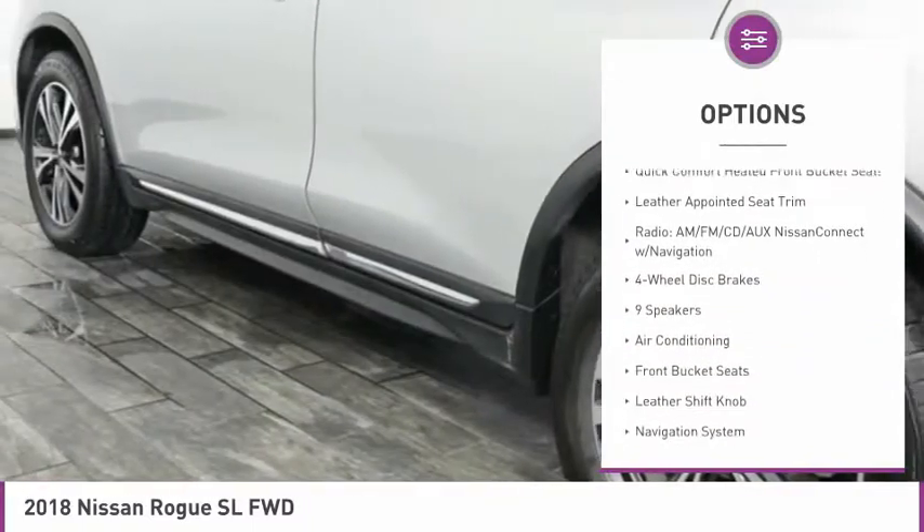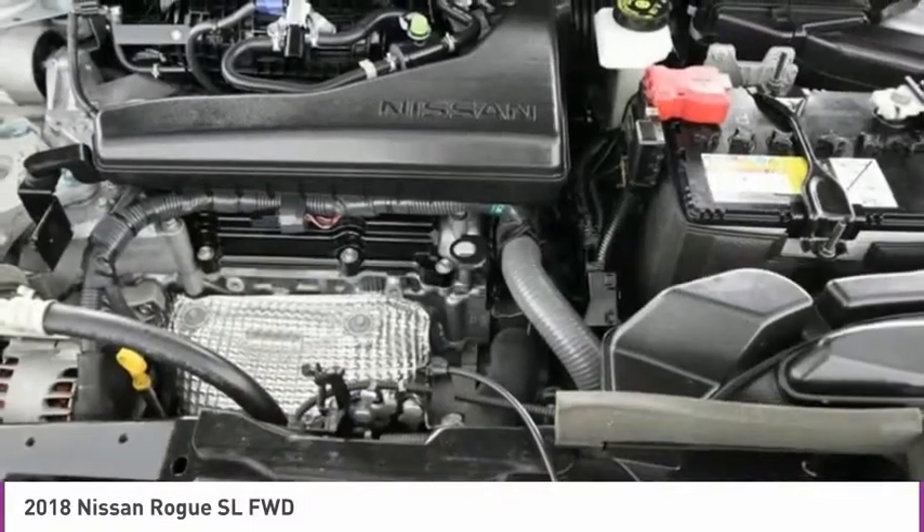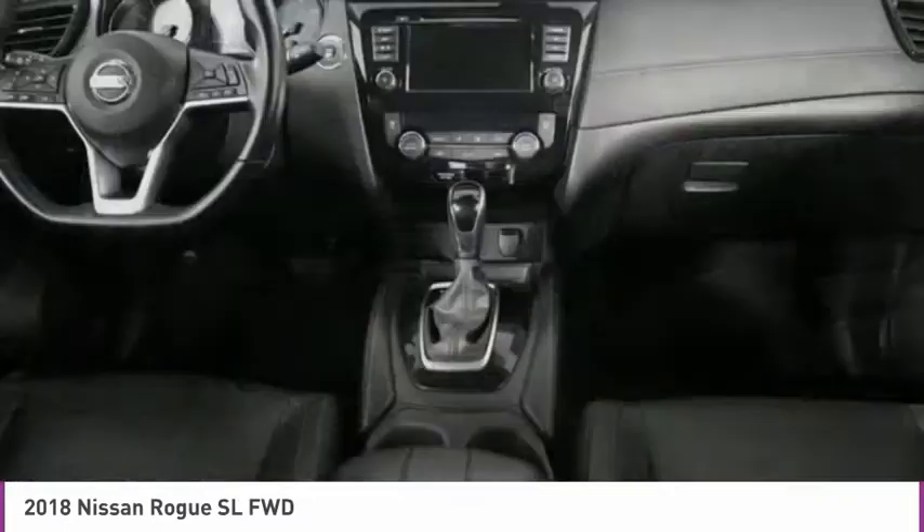Four-wheel disc brakes, heated steering wheel, low tire pressure warning, power windows, power steering.